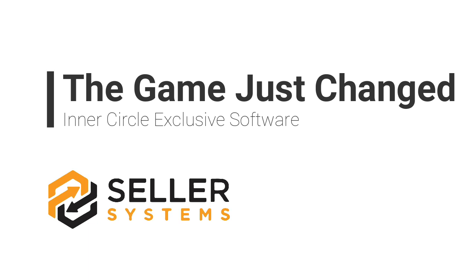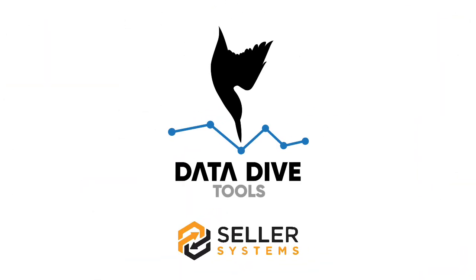Amazon Private Label is hard, but it doesn't have to be. Hey everybody, I am super excited to bring you Data Dive. This software is the culmination of years of work within our business, with our students, with teaching, and really is the culmination of our understanding of Amazon's algorithm and how to properly do keyword research, data analysis, and rank products.